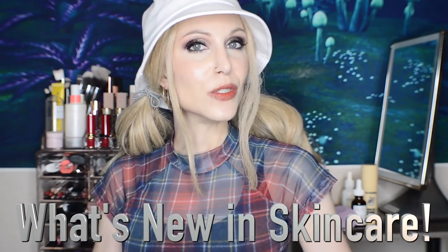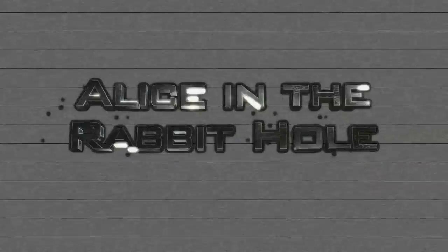Hello my friends and welcome back to the rabbit hole and welcome to another episode of What's New in Skincare for the month of August. We have a lot to cover this month. If you are new to this series, this is a video where we talk about new skincare releases. We have three categories you can jump to in the description box below: drugstore skincare, Korean skincare, and high-end skincare releases.